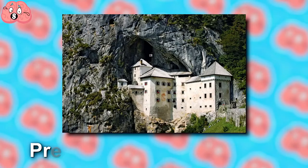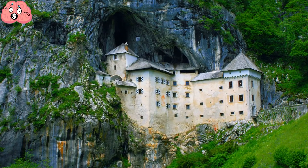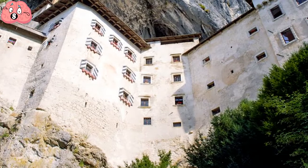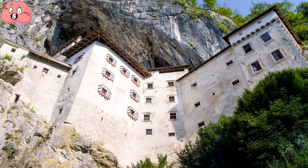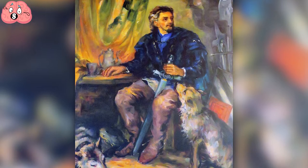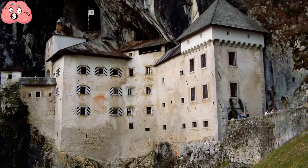Number 8: Predjama Castle, Slovenia. This castle is built within a cave mouth in south-central Slovenia, listed in the Guinness World Book of Records as the largest cave castle in the world. It's connected to Slovenia's cave system, hanging an almighty 123 meters high above a rock face. Its legendary owner, the knight Erazem Lueger, was a law unto himself and had a fearsome reputation for frequent robberies from his mountainside base.